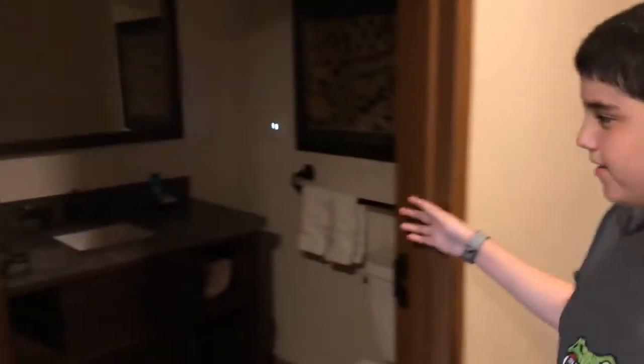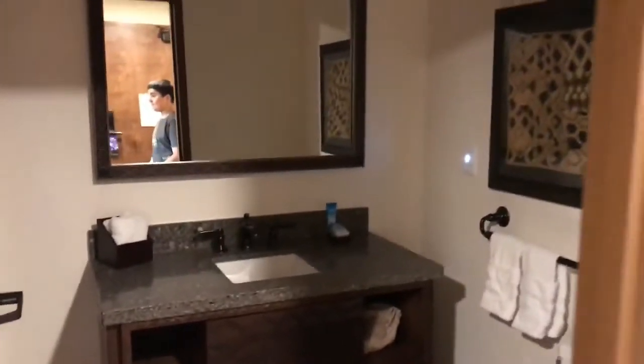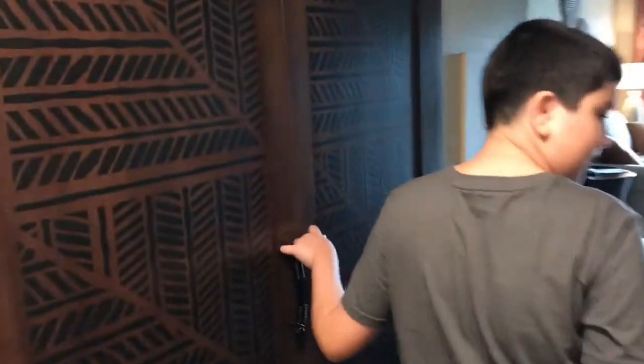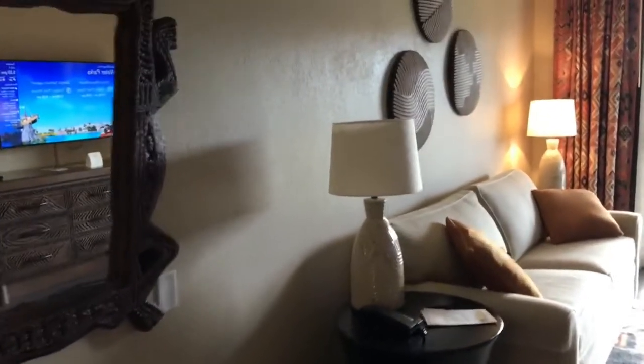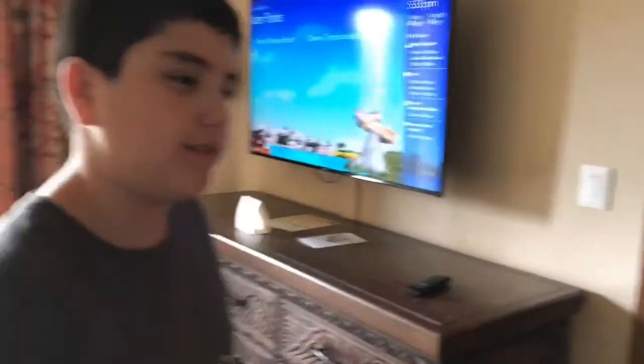So here's the first bathroom, and then we got the closet, and then we got the little kitchen area. And then over here there's a little seating area, and the TV. We do have a fridge.